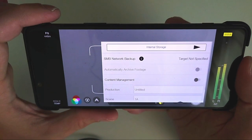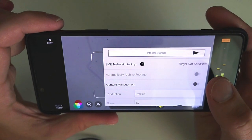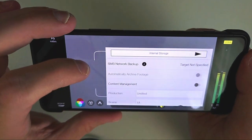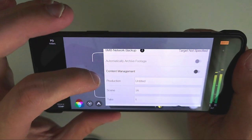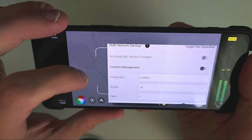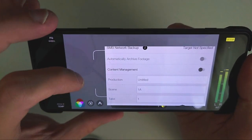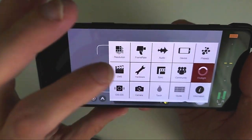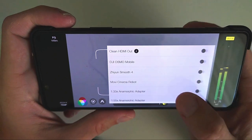Under CMS you have options for where to save video files — internal or external storage — and SMB network backup is also possible. Content management allows you to set copyright information into the file, like scene and take numbers, which is especially handy if you're actually creating movies.